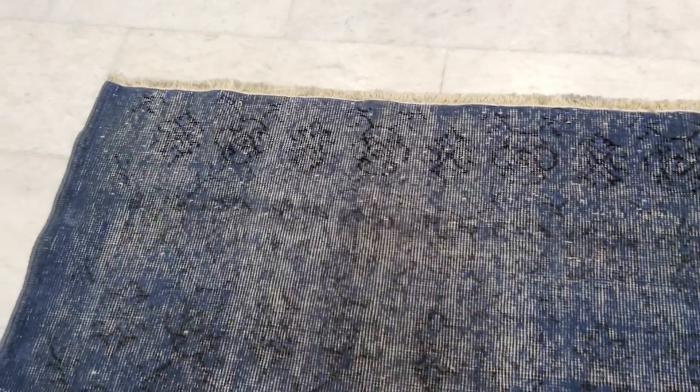You can see that the upper part has this design showing, and then as it goes further inside the carpet, it gets faded out.